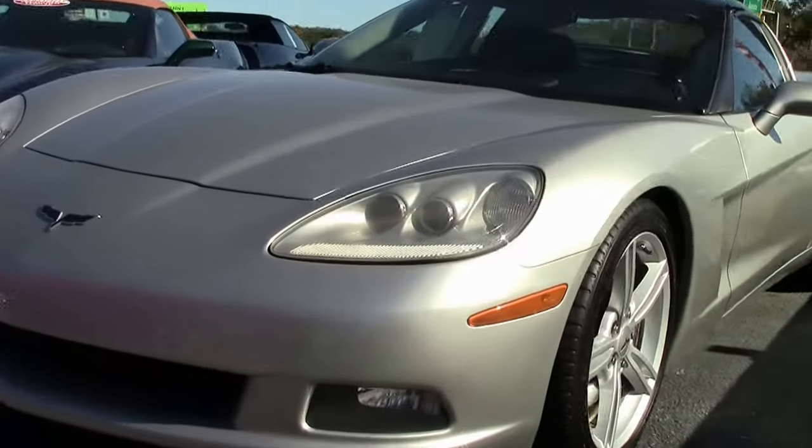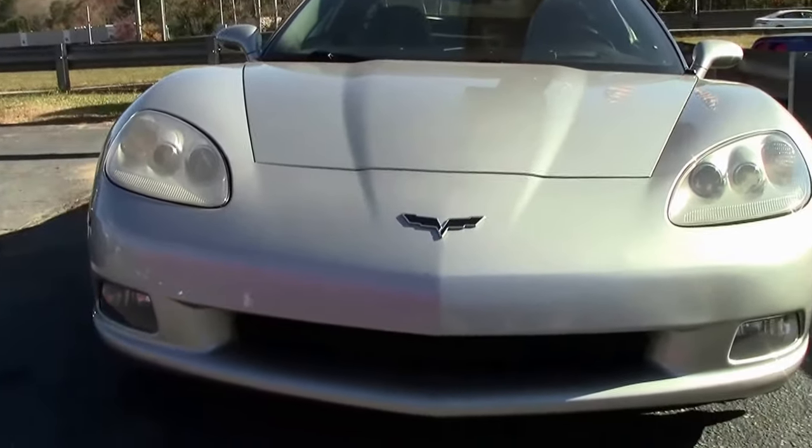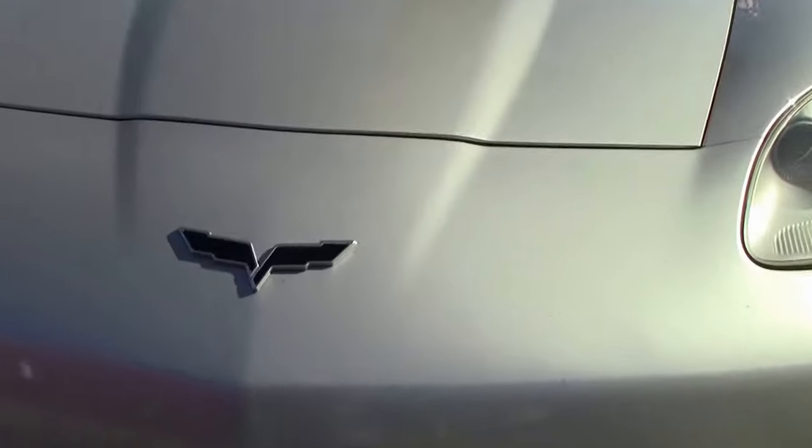This 2008 Silver is a very nice car at a really good value. The 08 has the LS3 430 horsepower engine.